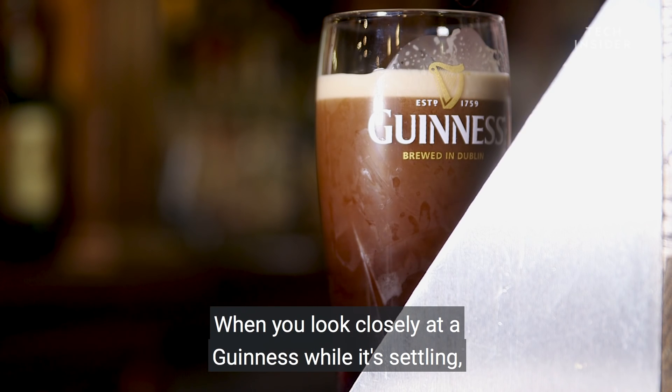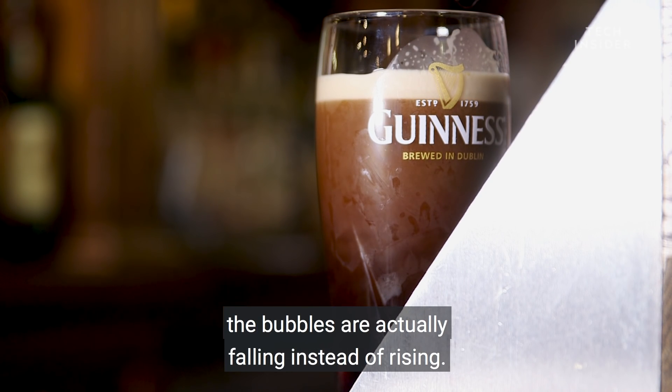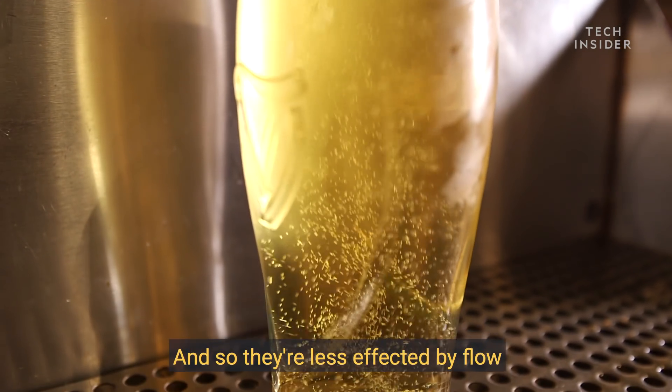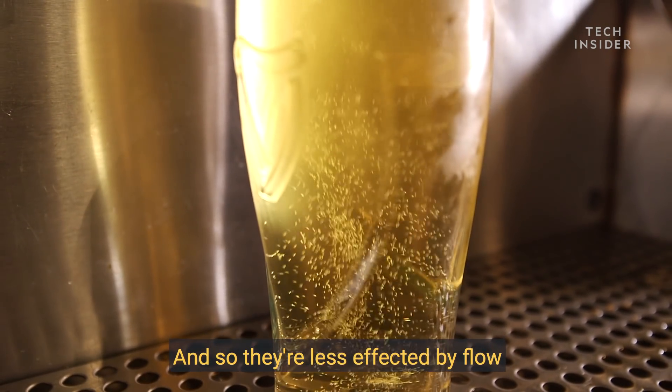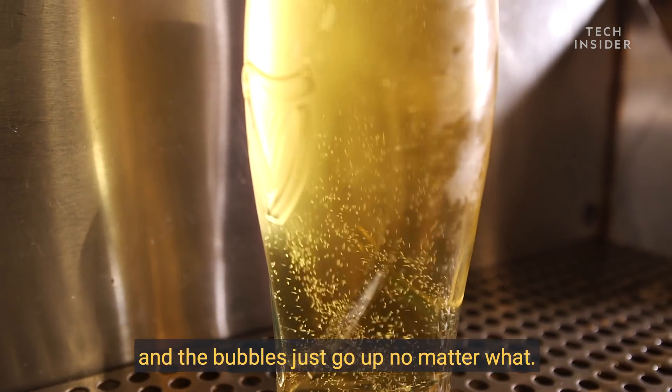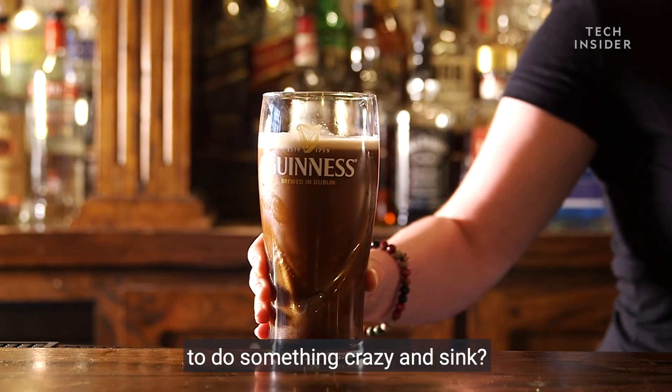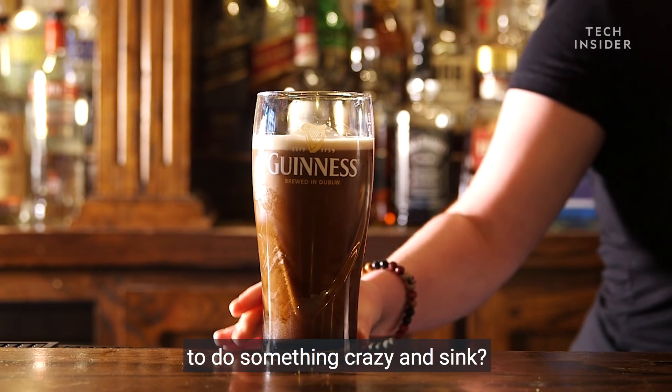When you look closely at a Guinness while it's settling, the bubbles are actually falling instead of rising. Whereas in a beer which has carbon dioxide bubbles, the bubbles are bigger, so they're less affected by flow, and the bubbles just go up no matter what. So then what exactly is causing Guinness bubbles to sink?